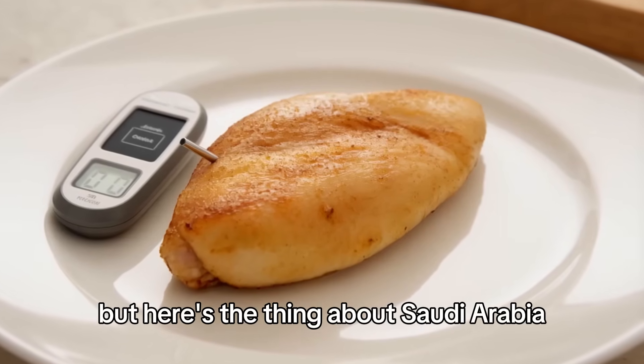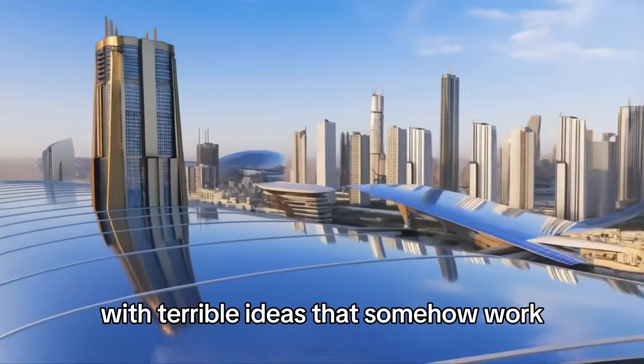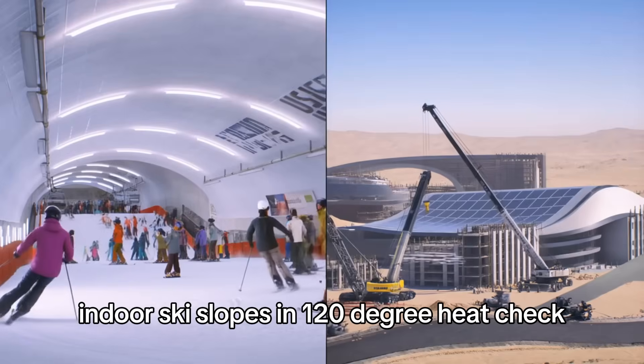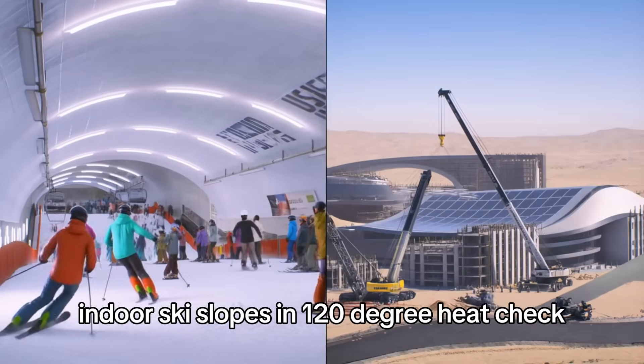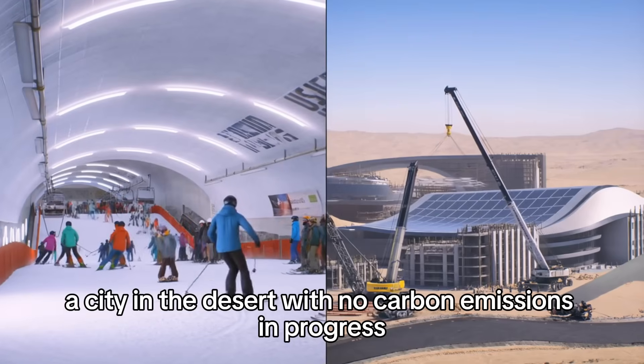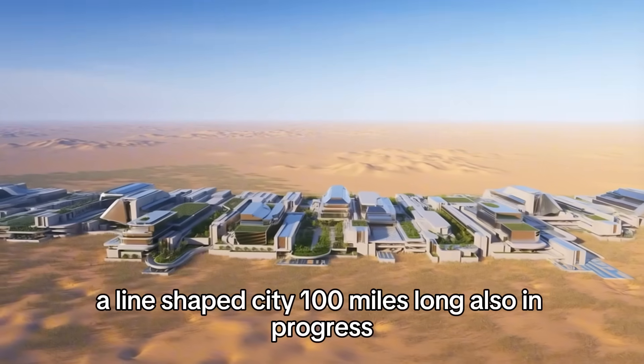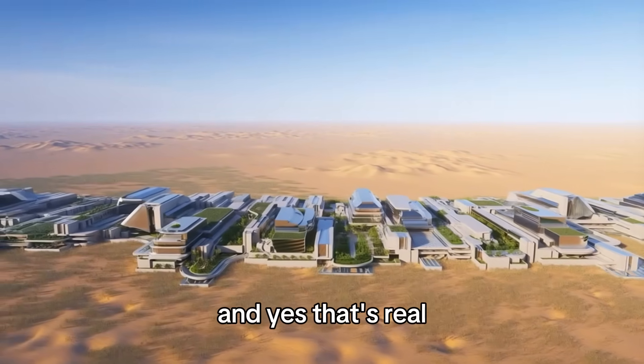Here's the thing about Saudi Arabia — they've built a reputation for doing the impossible with terrible ideas that somehow work. Indoor ski slopes in 120-degree heat? Check. A city in the desert with no carbon emissions? In progress. A line-shaped city 100 miles long? Also in progress. And yes, that's real.